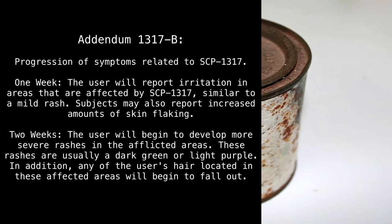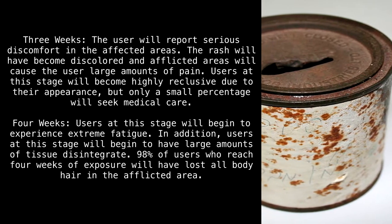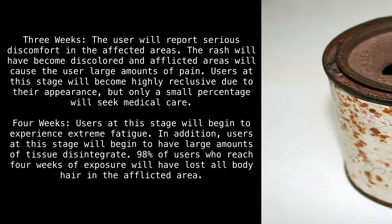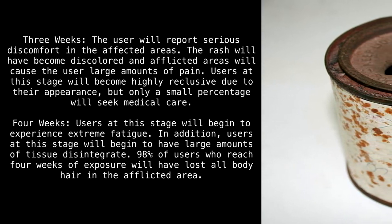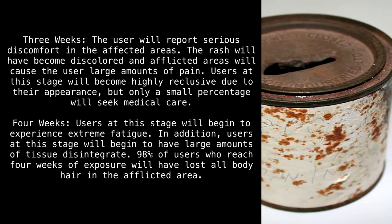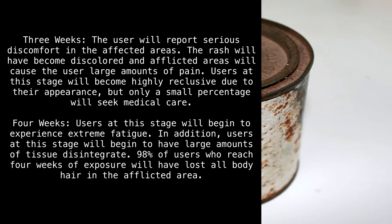In addition, any of the user's hair located in the affected areas will begin to fall out. Three weeks: The user will report serious discomfort in the affected areas. The rash will have become discolored and afflicted areas will cause the user large amounts of pain. Users at this stage will become highly reclusive due to their appearance, but only a small percentage will seek medical care.